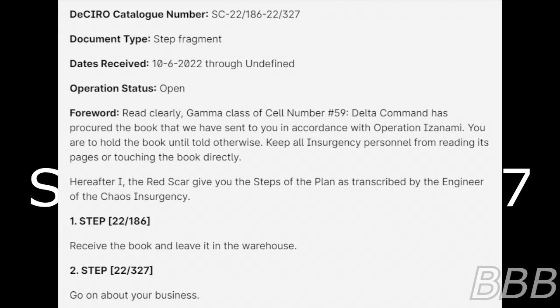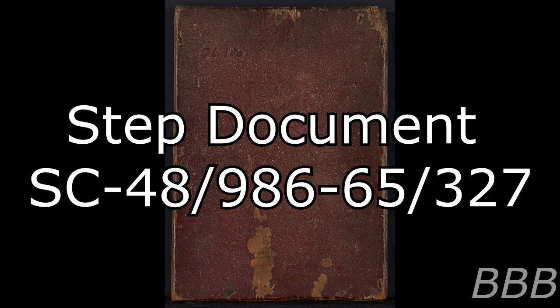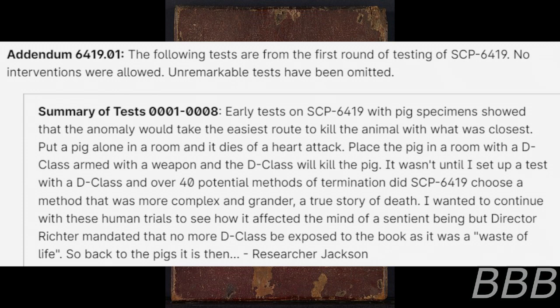Step 22186: Receive the book and leave it in the warehouse. Step 22327: Go on about your business. The object was classified as SCP-6419 and initially marked as safe, until shortly after the mission S-26-8 committed suicide by placing the tip of his M4A1 rifle to his chin and pulling the trigger. S-26-8 had handled the book before handing it over to the Foundation for containment.